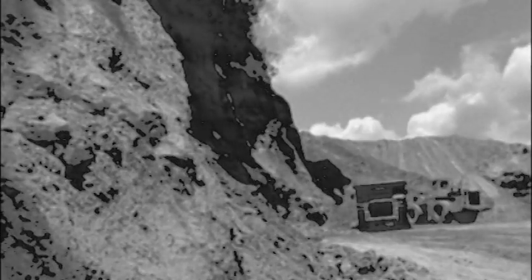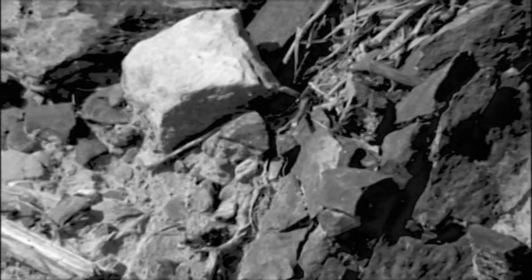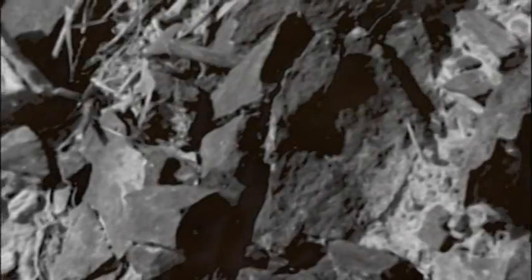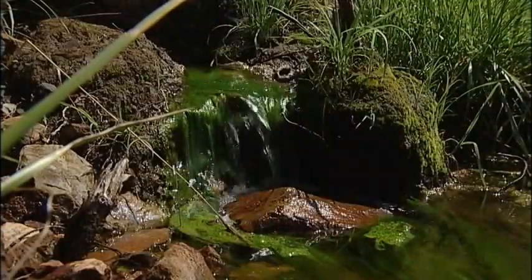We didn't know we had acid producing materials in the spoil. Mining the coal essentially created a rock basin, kind of like a giant bowl in the ground. The leftover material, or overburden, which contains the iron pyrite, was then used to fill the bowl. Add some rain water to trigger the oxidation process and that giant bowl begins filling up with sulfuric acid, eventually making its way to the surface through seeps like this one.